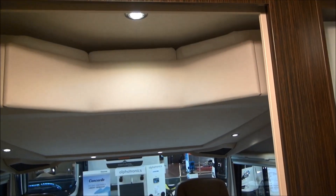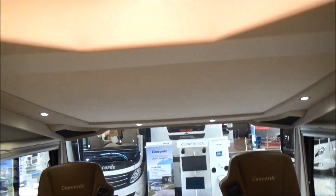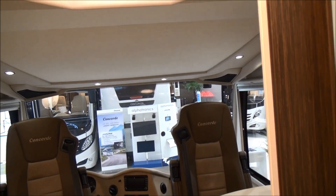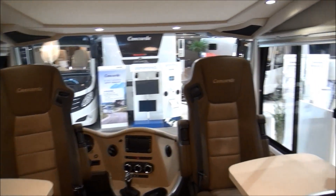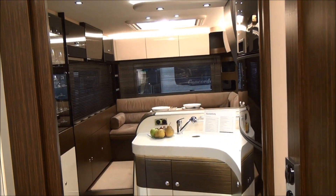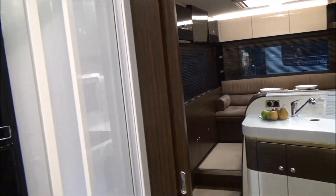Doors close off this part of the vehicle because the bed is here above the driving position. When you're parked on a long-term basis, I think this type of layout is great. The problem I would have to say is — and it's something I say all the time — in a two-bedroom motorhome, why do you need that much seating? It doesn't make any sense.